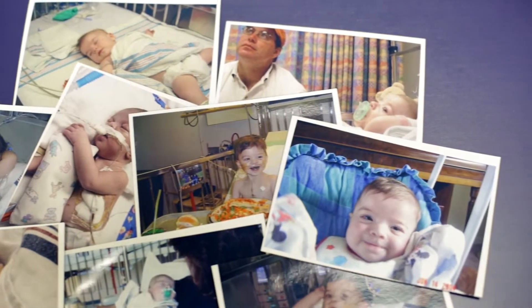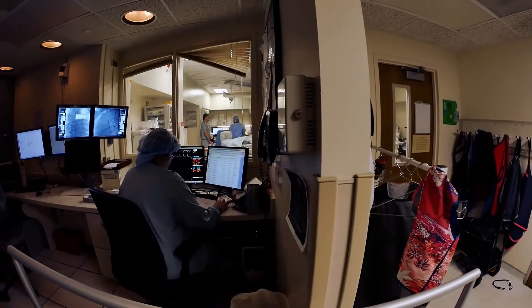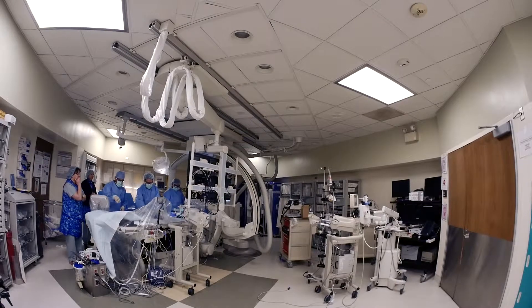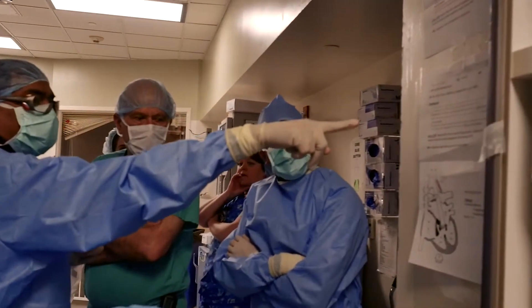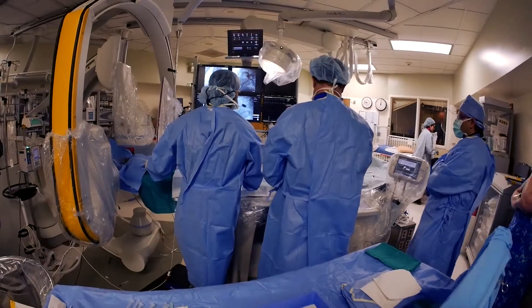Anything that could potentially save my baby I was obviously all for. So we delivered him by c-section in one catheterization lab, walked ten feet over with him to the second lab where we were all waiting. Ian was greeted with a multidisciplinary team — I believe there were approximately 36 people in the room — and immediately performed the catheterization through his umbilical cord.